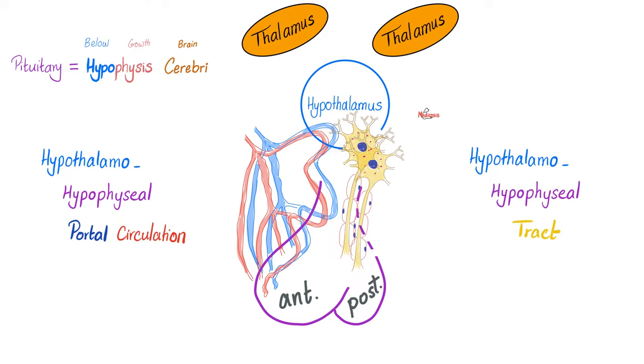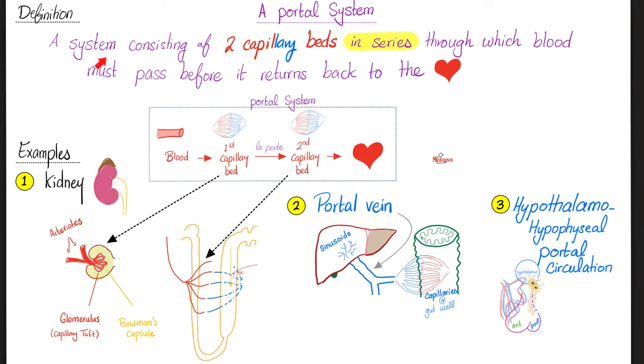Why hypothalamo-hypophysial portal circulation? What does the word portal mean? A portal system is any system consisting of two capillary beds in series — here's the first bed, here's the second bed of capillary, and between them there is a door, a channel, a shunt. Door is 'la porte,' 'porta,' portal system. So before this blood can reach the heart, it needs to go through the portal and then to the second capillary bed.